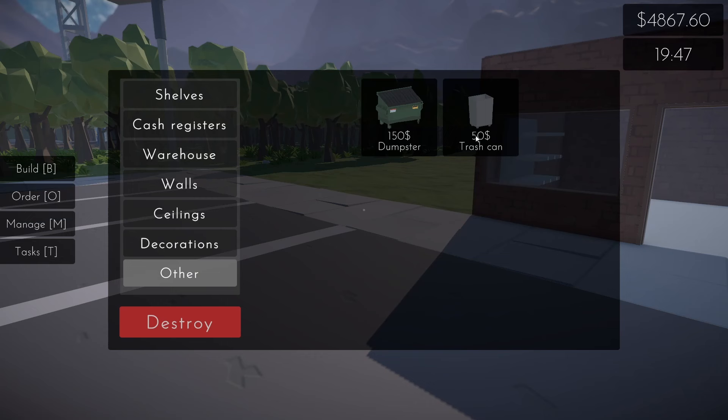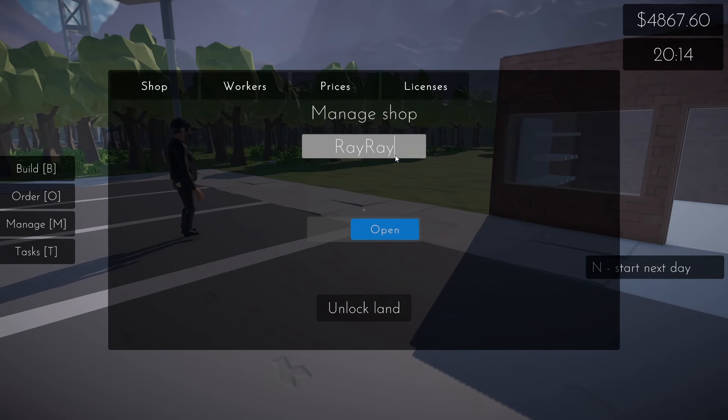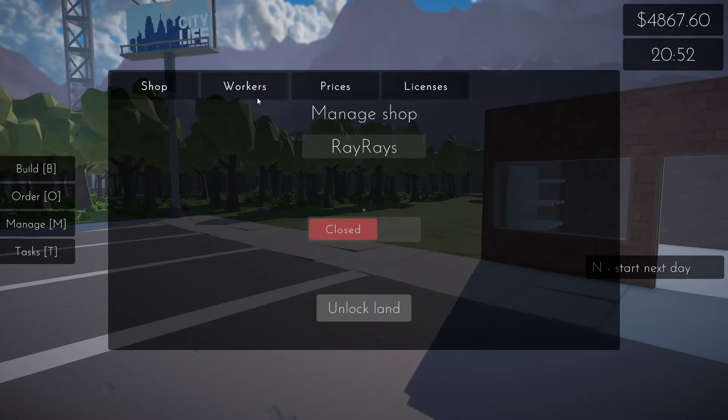I wonder if our trash can eventually gets full. What about Manage — inner shop name, I haven't done that yet. Unlock land. Let's start the next day — time does move pretty quickly. Let's go back to Manage.